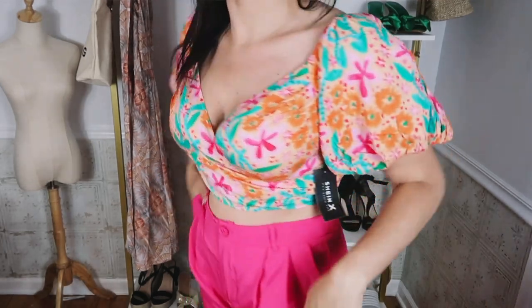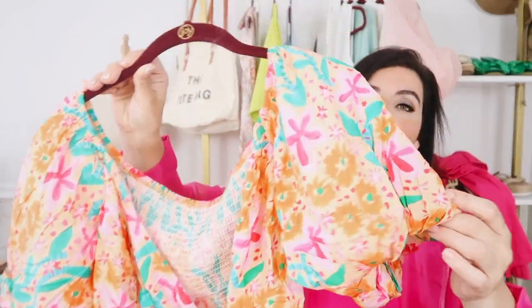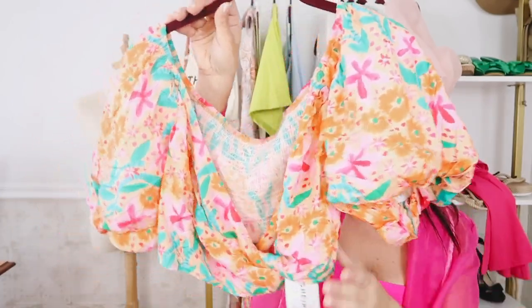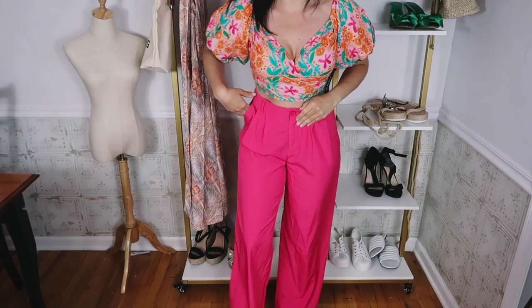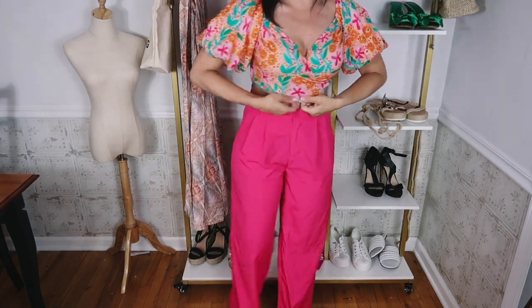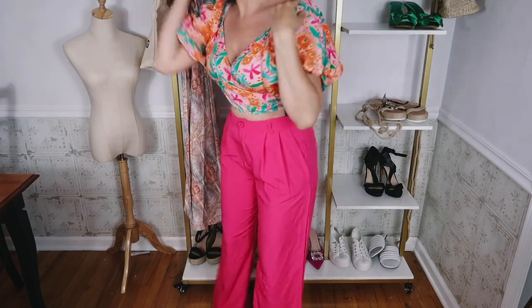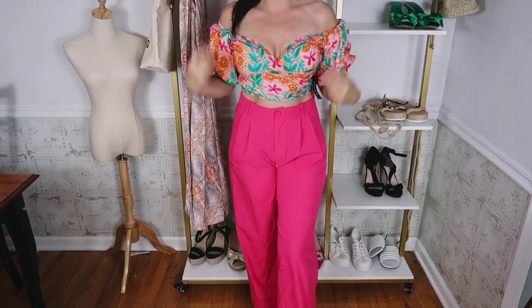I think it's the perfect little summer top — you can pair it with a maxi skirt for coverage if you don't want to show stomach, or do a high-waisted pant. There are so many fun colors to mix and match. White always works, or you could do black. I paired it with these pink high-waisted pants from Shein — super comfortable, I definitely recommend them, I think they're under $16. Even in the large it's pretty cropped, but really comfortable. And you do have the option to wear it off the shoulder.